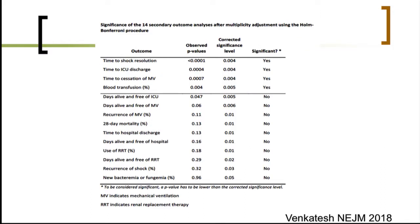Looking at the most recent data from the ADRENAL trial, one can see that time to shock resolution, time to ICU discharge, and time to mechanical ventilation were all dramatically reduced by hydrocortisone.